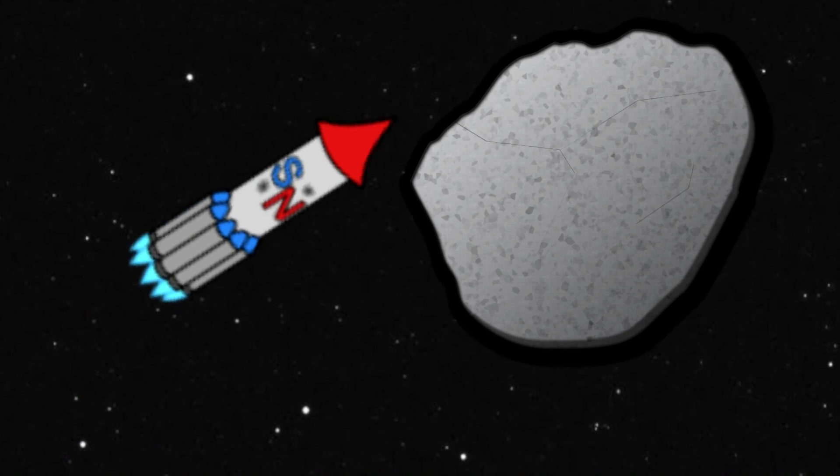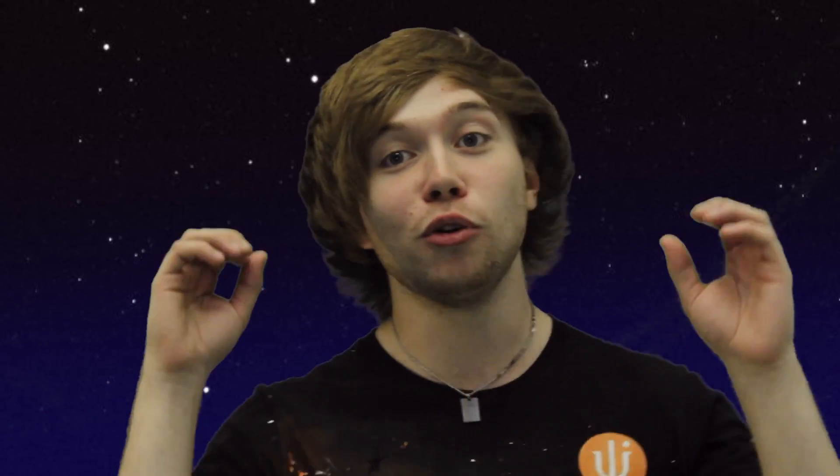Explosives and kinetic impacts are common ideas but could split the asteroid into smaller, still deadly fragments. A powerful nuclear explosion could destroy it completely. However, an international treaty currently prohibits the use of nuclear explosives in space.